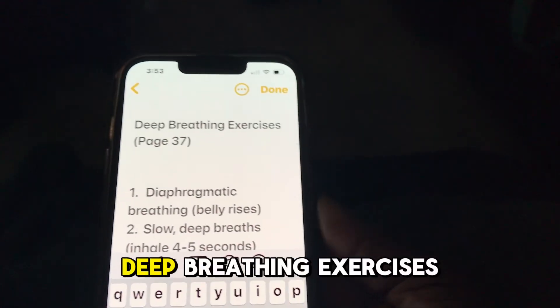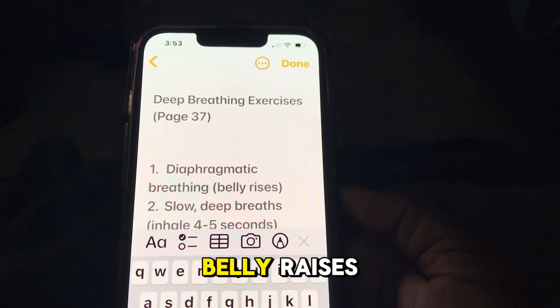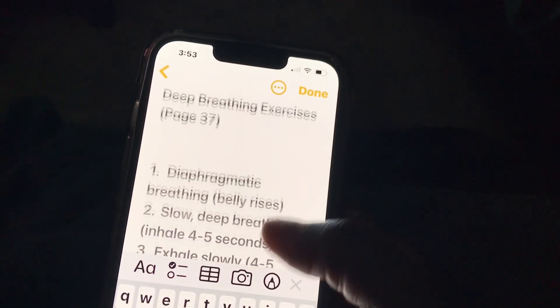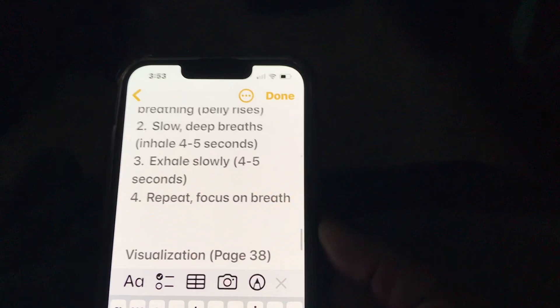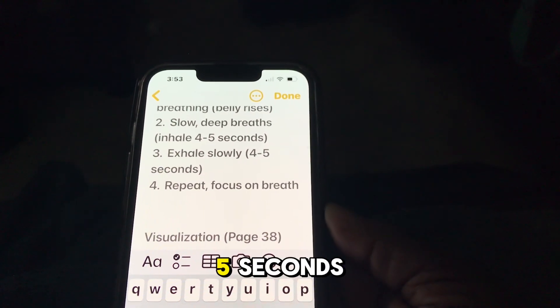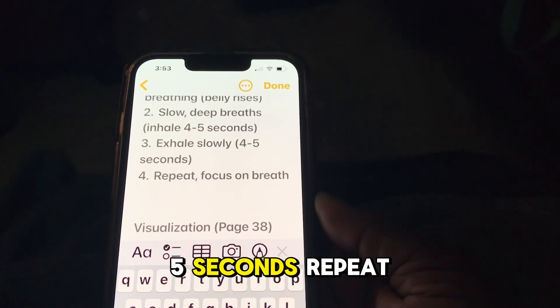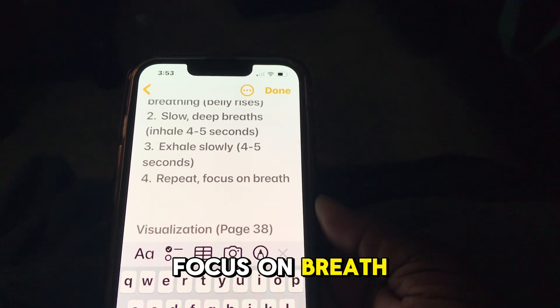Deep Breathing Exercises include diaphragmatic breathing with belly raises. Take slow, deep breaths — inhale for 4 to 5 seconds, exhale for 4 to 5 seconds. Repeat and focus on the breath.